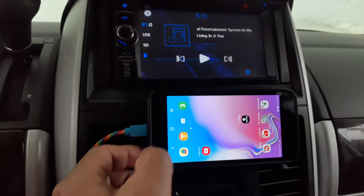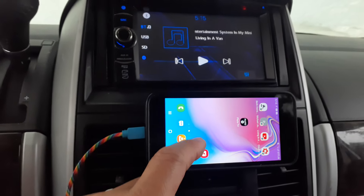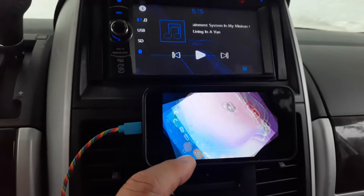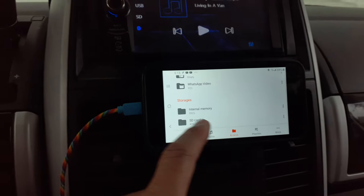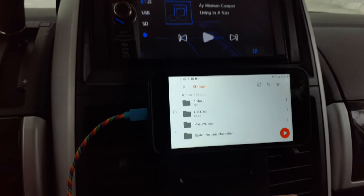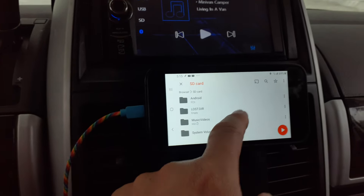I also have VLC player here, which is really cool. VLC player allows you to download movies and music and play them back locally.